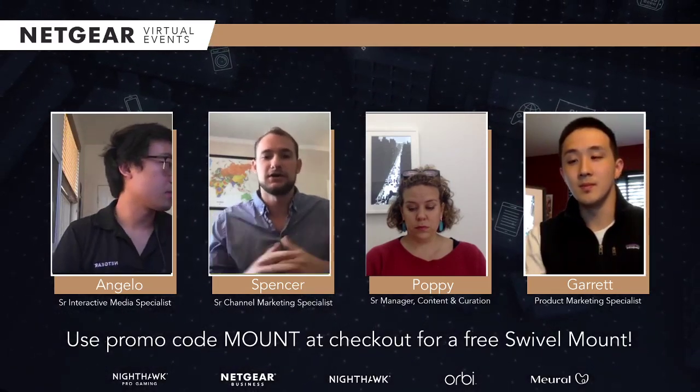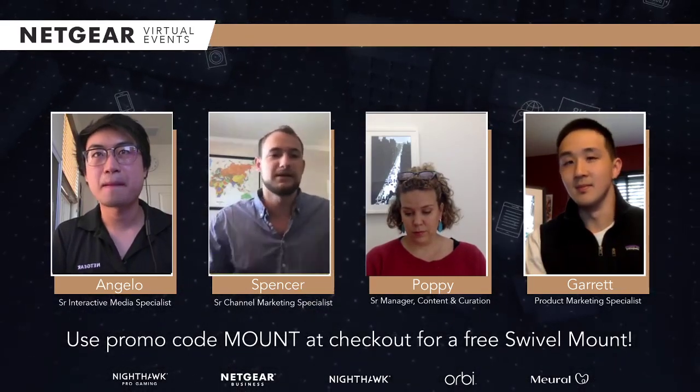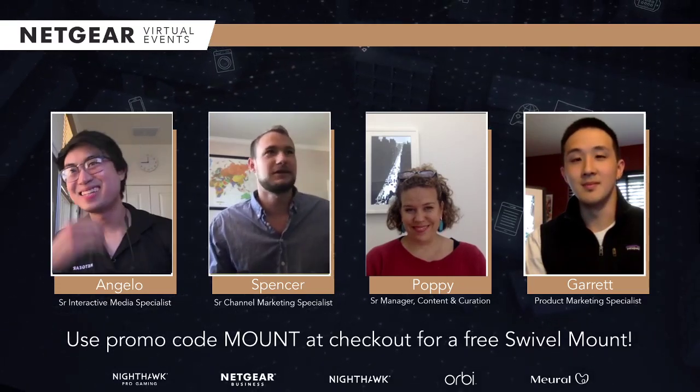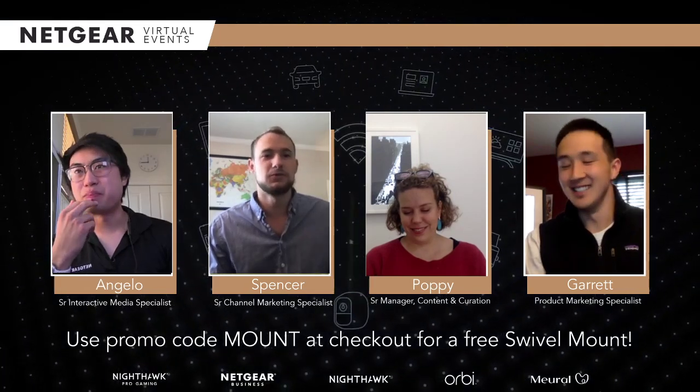I'm introduced to a bunch of stuff with the Mural all the time. But it's also really fun to put your own stuff up there. Like, it was one of my roommate's birthdays last week, so we put all our baby pics up on the Mural. And they're still there because those are the best pictures of us. It's just a really cool way to use it.